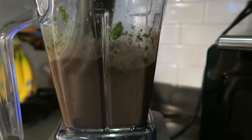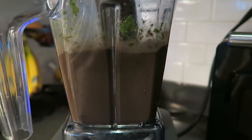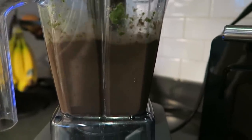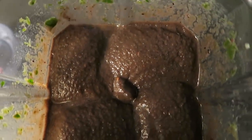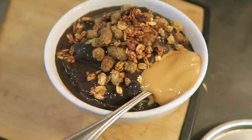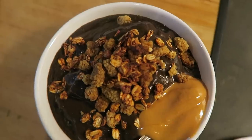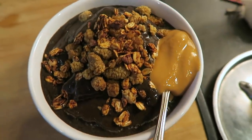I just blend it up until it's smooth and creamy. The color you're seeing here — my camera doesn't quite capture what it actually is; it's a lot more pink than it shows, it just looks kind of brown and not appetizing, but it was really good. I topped it with some mulberries, some granola, and some peanut butter, which is like my standard topping. I love a good smoothie bowl.